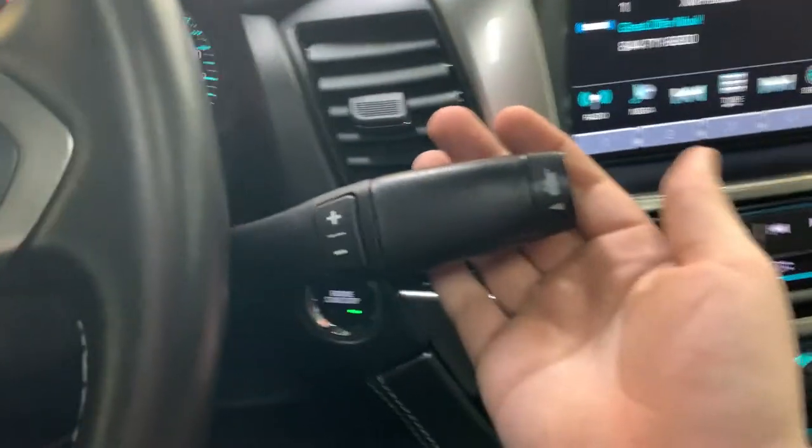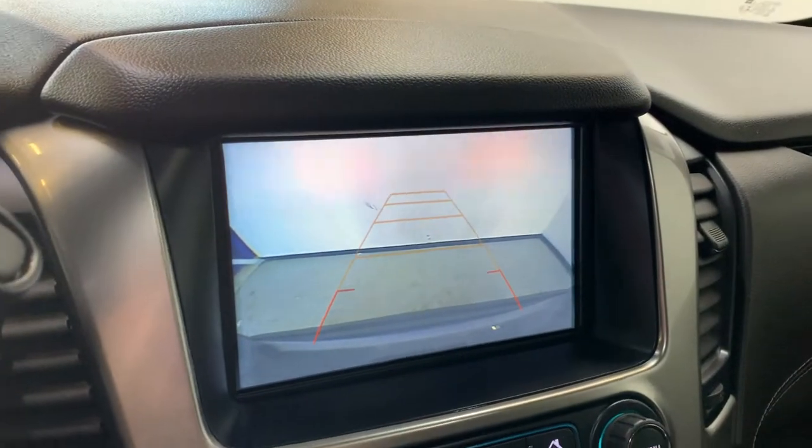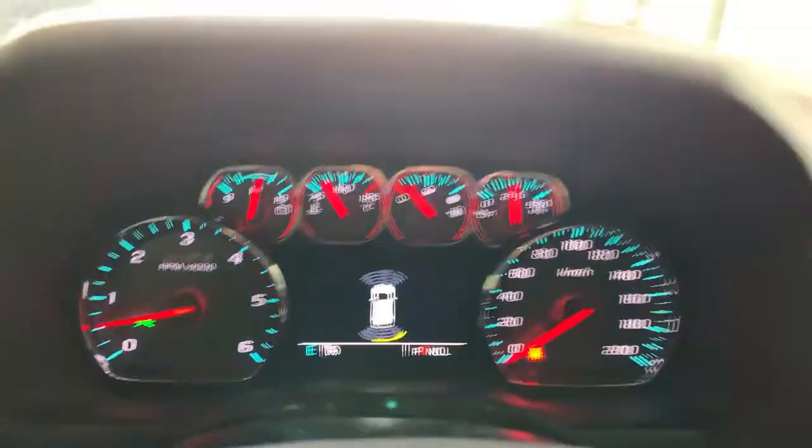The automatic gear select is a column-mounted shifter with tow mode on the end and gear select in the middle. When the vehicle is in reverse, this is where you'll find your backup camera with guidance lines, and you also have front and rear parking sensors displayed in the gauge cluster screen as well.